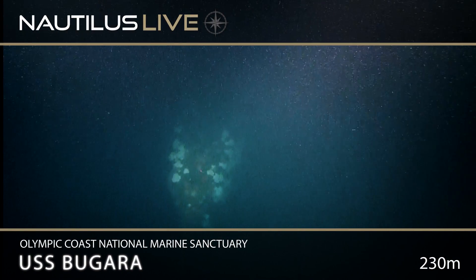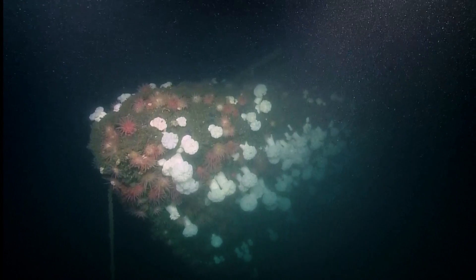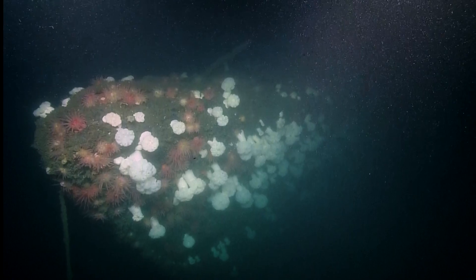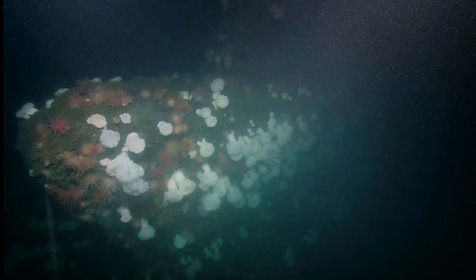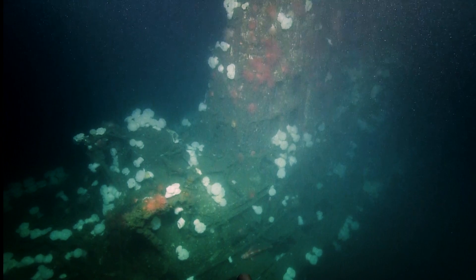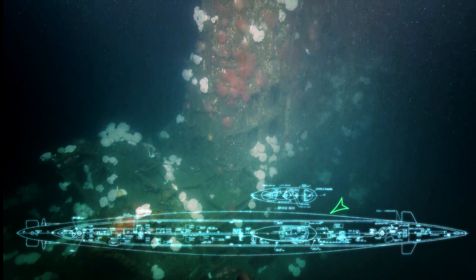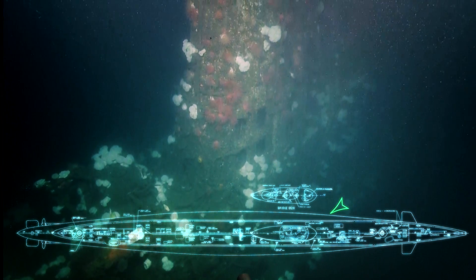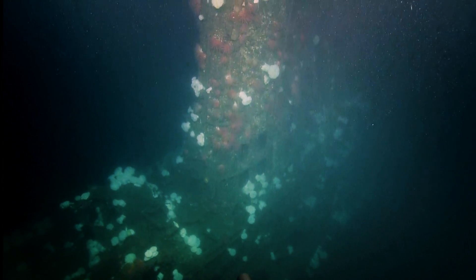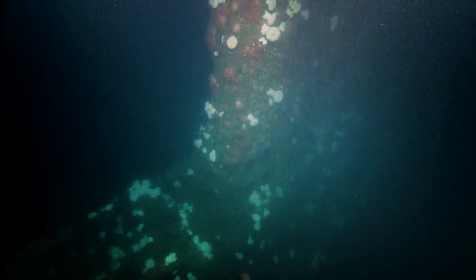The end of the submarine is just coming into view — we might have the bow here. That's a nice view of the bow with the tow line right up at the sail or the conning tower. The only thing you would encounter before that would be a passageway into that deck that would go down, so this is the area around that.